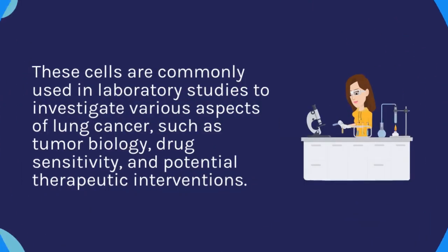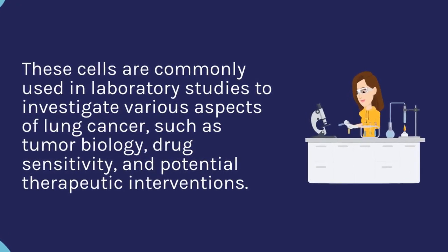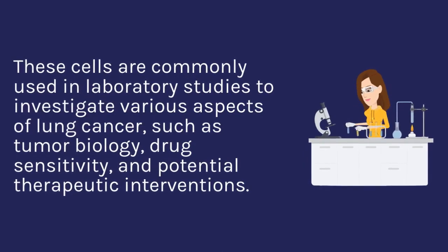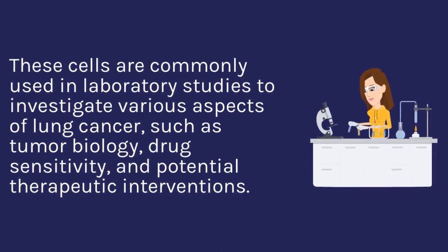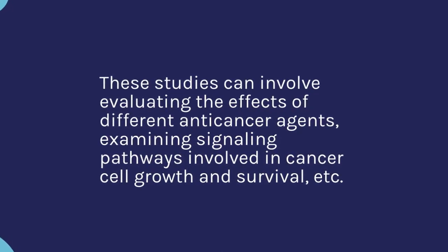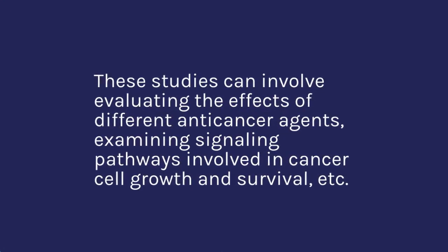These cells are commonly used in laboratory studies to investigate various aspects of lung cancer, such as tumor biology, drug sensitivity, and potential therapeutic interventions. These studies can involve evaluating the effects of different anti-cancer agents, examining signaling pathways involved in cancer cell growth and survival.